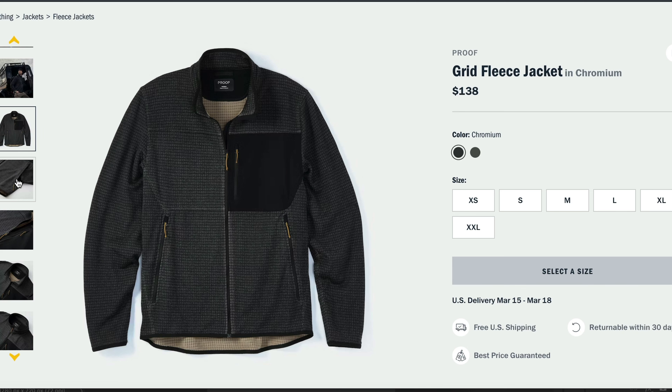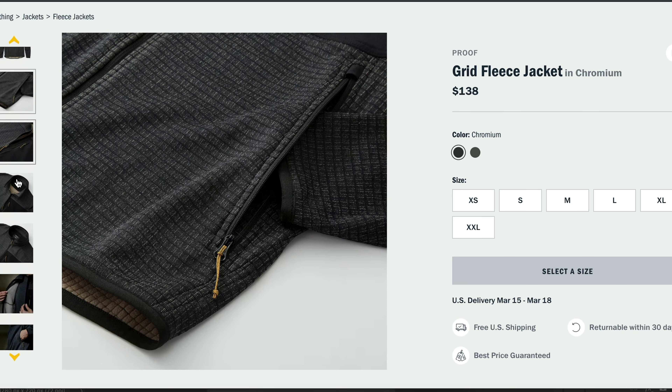Hey, welcome back to Stray Reviews. I'm Lee and today we're going to be taking a look at the Proof Grid Fleece Jacket. Proof is technical apparel designed for work, play, and travel, and sells exclusively on Huckberry.com.